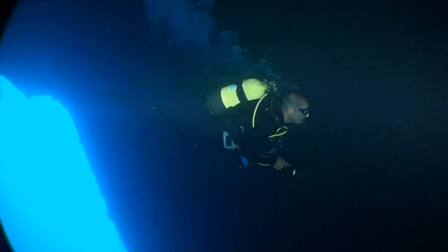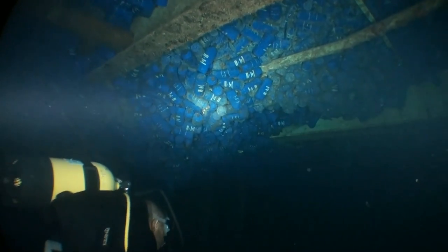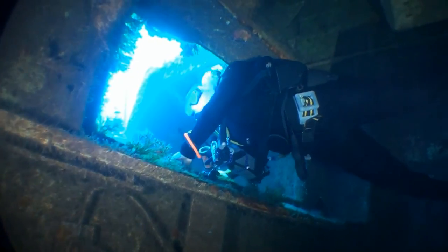We're going to enter the upper cargo space and swim along. It's about 80 meters long and the only exit is at the far end — that little blue light. These are some bottles of water that escaped from one of the lorries.